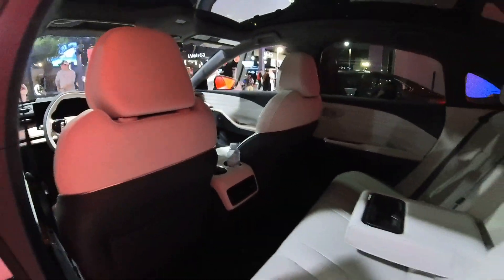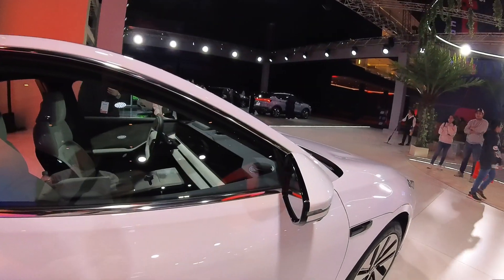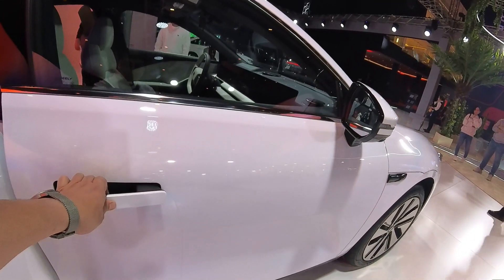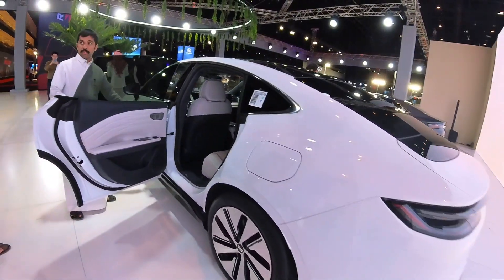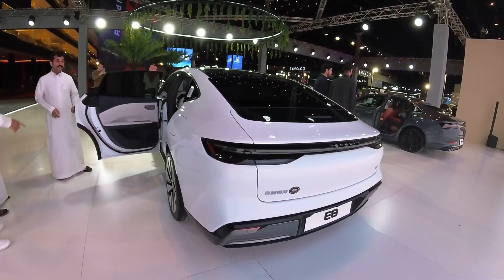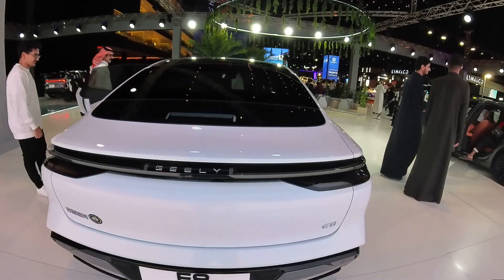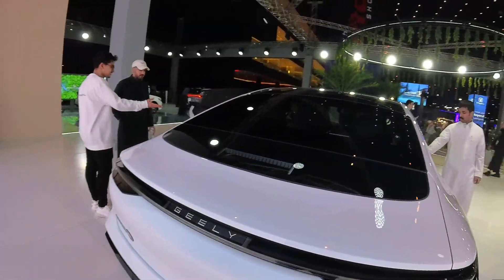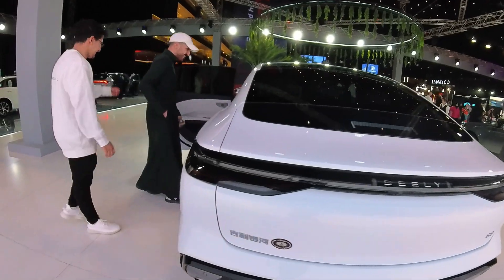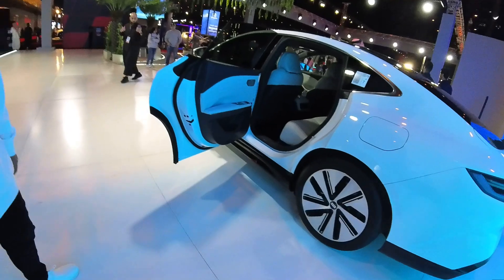You can see the interior is very luxurious. Thank you for sharing that information — your English is very good, even discussing technical details.